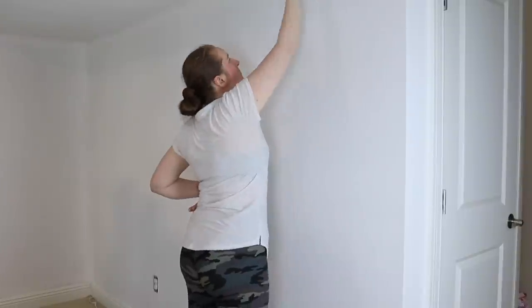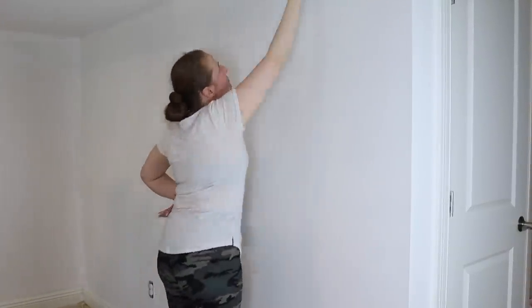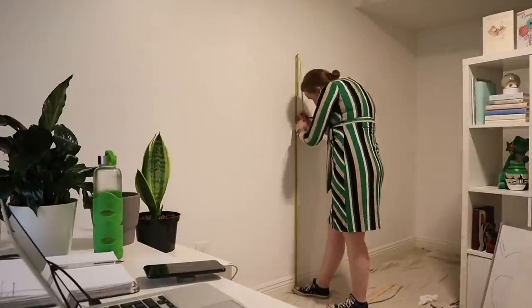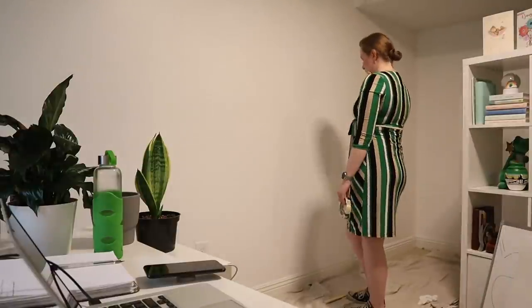Overall, it wasn't exactly an enjoyable experience, but it wasn't as awful or as slow as I thought it was going to be. And it was very satisfying. But this was just the white. Next was the mural — and it was about to get a lot more annoying.